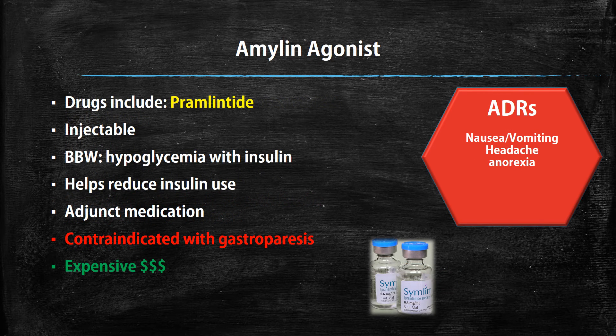We have the amylin agonist — the only drug in this class is called pramlintide. This is another injectable, and it's a drug you usually use as an adjunct, adding it to another diabetes medication you're already on. There is a black box warning: there have been incidences of hypoglycemia when used concurrently with insulin, so you want to be careful of that. However, it helps reduce insulin use, which is a benefit. It is contraindicated in gastroparesis and is very expensive. ADRs include nausea, vomiting, headache, and anorexia.